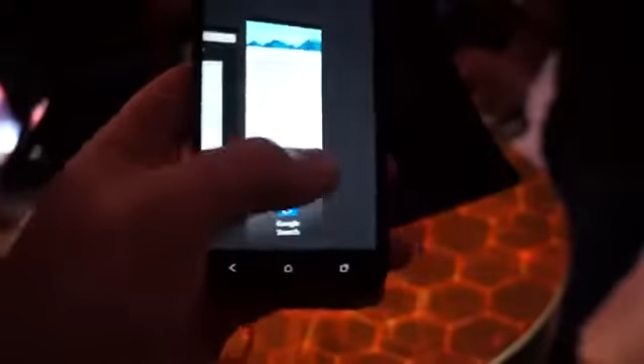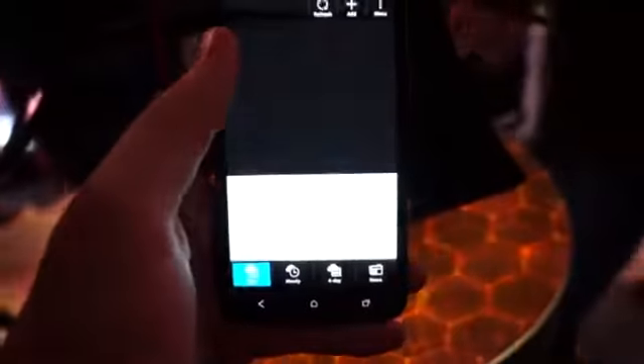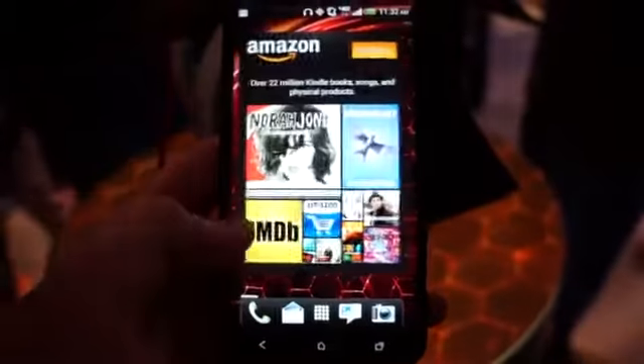The phone runs Android 4.1 and appears to run very smooth. There's a separate drawer for Verizon apps, and over top of Android 4.1 Jellybean is HTC Sense 4+. This is an incremental increase to Sense 4, which we've seen on earlier HTC Android devices, and it doesn't get in the way too much — some extra features and widgets throughout.